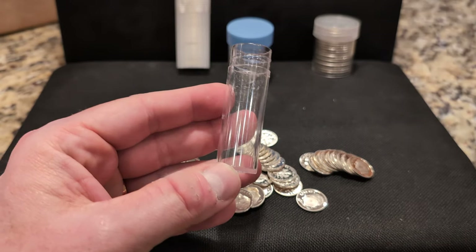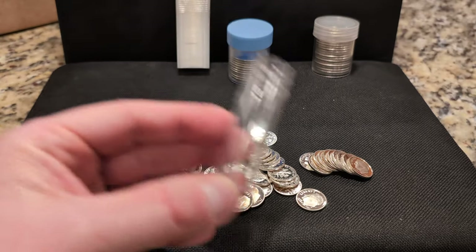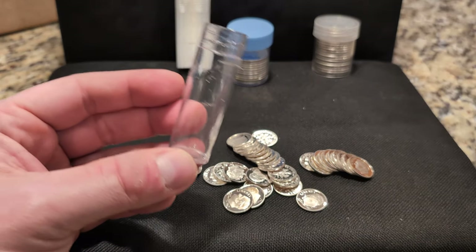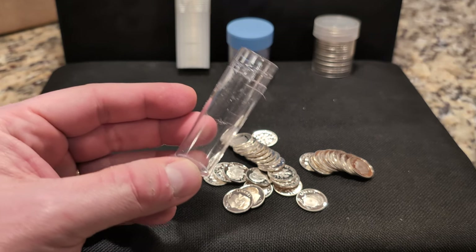So there are the dimes. I have to get another one of these tubes — I don't know why this one doesn't work. It should hold 50 dimes, but it clearly doesn't because it came with tape all around to keep the lid on. Anyway, let me put these away and we'll look at the next thing.